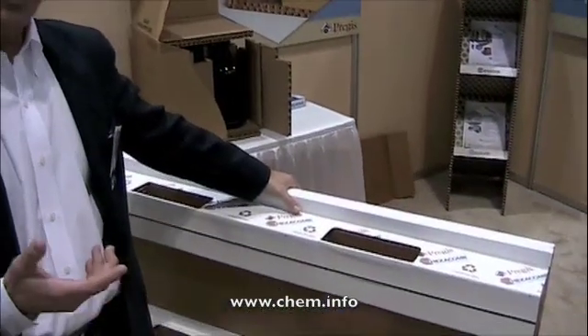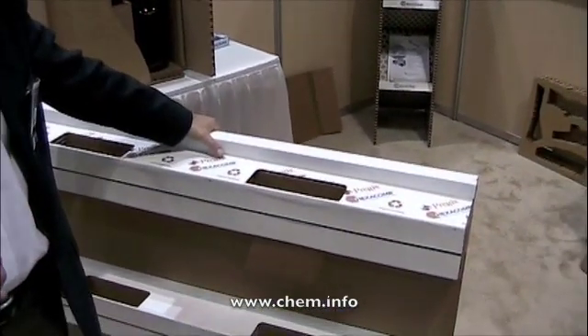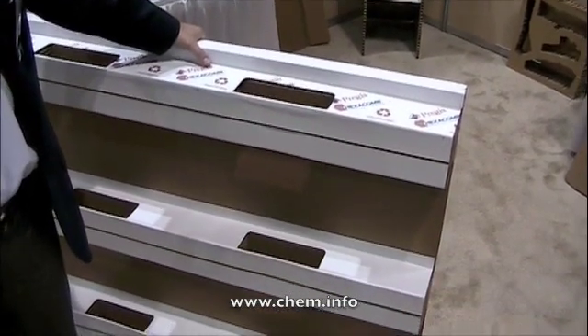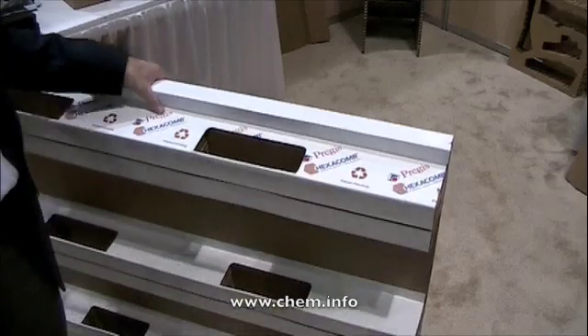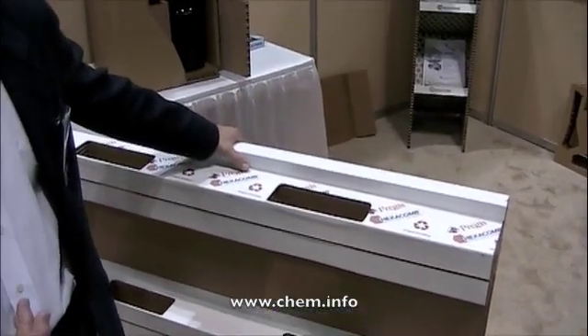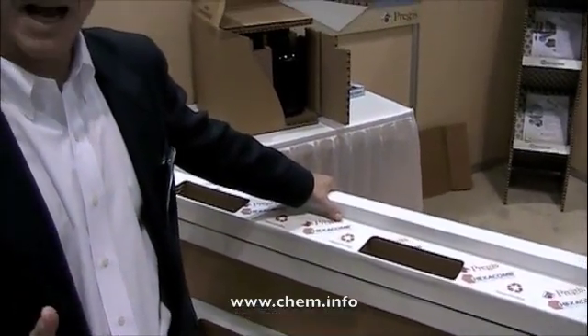An example that I have in front of us here today is our new Hexacombe billboard pallet. Think of it as a solution you could use and focus on primarily for export applications, because it's designed and developed to carry 6,000 to 8,000 pounds and can operate just like a wood pallet.